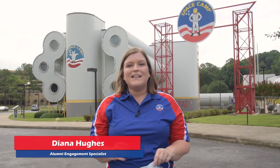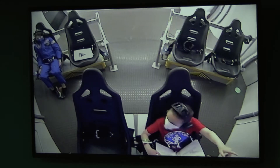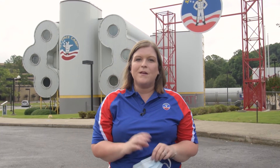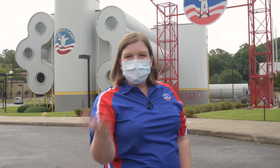Welcome back to Space Camp! We're excited to be reopened to trainees with revised procedures and reduced capacity for the health and safety of our guests and trainees. Come take a look and see what's the same around Space Camp and what's a little bit different. Grab a mask because face coverings are required to be on property. Let's go take a look!